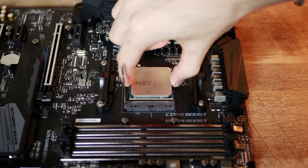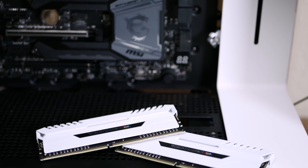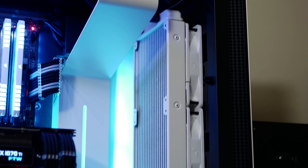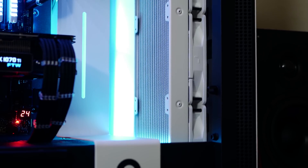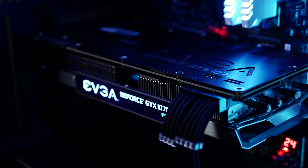My test bench today consists of the three CPUs listed in the title of this video, along with respective Z and X chipset boards and 16 gigabytes of Corsair Vengeance RGB RAM clocked at 3000 megahertz. All three CPUs were cooled with a Deepcool Captain 360 EX AIO and all games were benchmarked with the EVGA 1070 Ti FTW2 triple slot graphics card. It's beefy but stays nice and quiet under load.